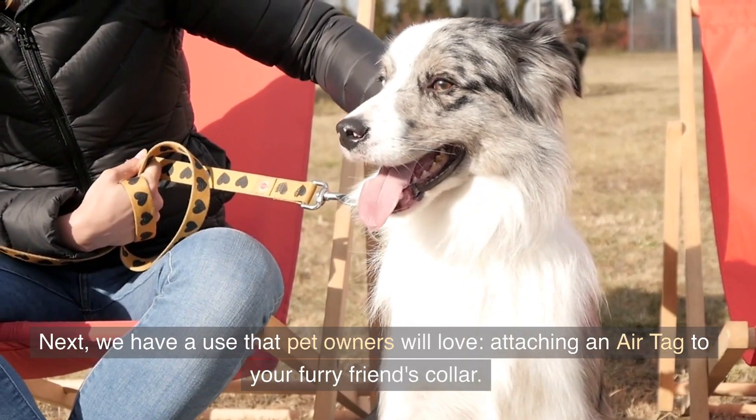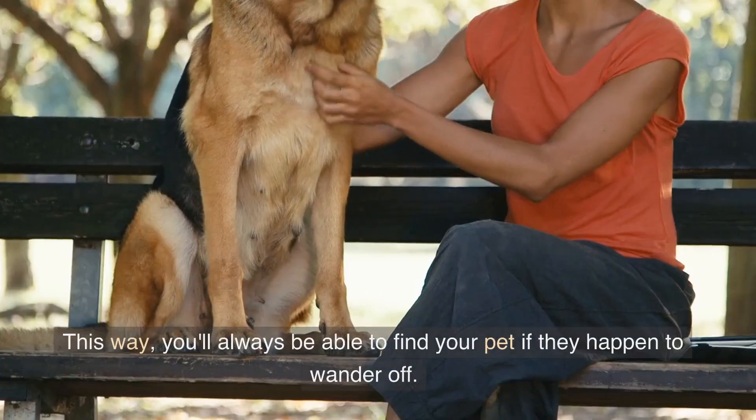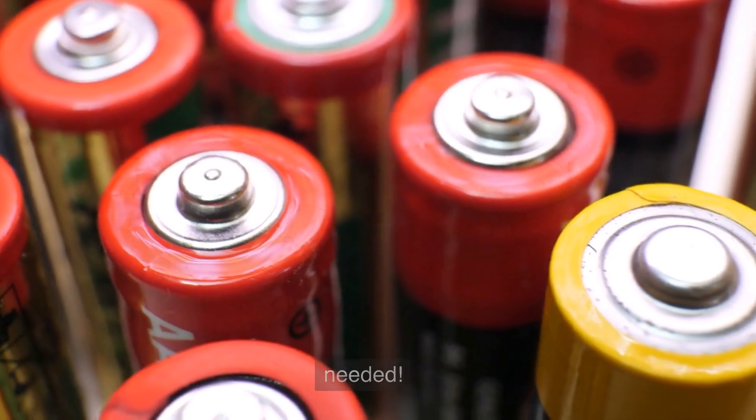Next, we have a use that pet owners will love: attaching an AirTag to your furry friend's collar. This way, you'll always be able to find your pet if they happen to wander off. Just make sure to check the battery regularly and replace it when needed.